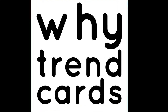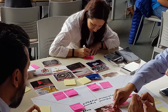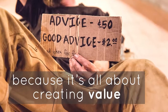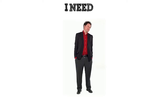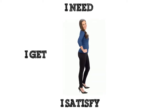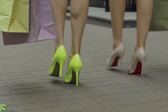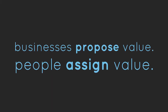But why Trend Cards? There are a number of reasons why you should get your deck of Trend Cards and improve your creative processes. The most important thing for a business is to create value, and value is a subjective unit of measurement that people assign to things based on their ability to satisfy their needs. So all value begins with knowing the essential needs of the people.